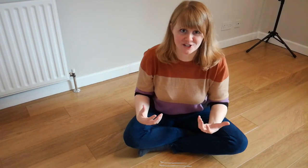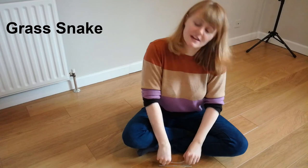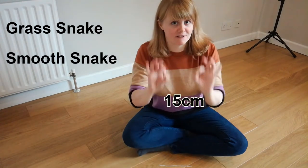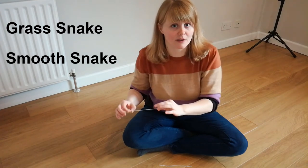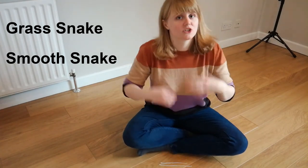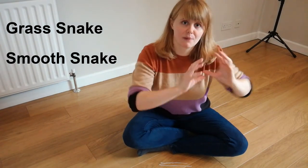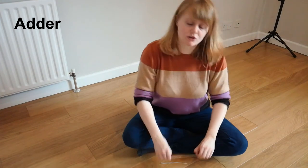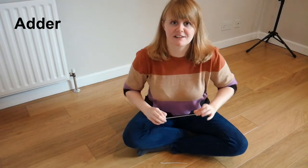As with adult British snakes, juveniles can be easily told apart by their appearances. Both grass snakes and smooth snakes are born about 15 centimetres long. Grass snake juveniles look like their adult counterparts but with a much more defined black and yellow collar, while smooth snake juveniles also resemble adults but with more defined black markings. Adders are usually born at about 17 centimetres long and are brick red in colour.